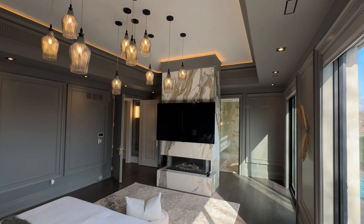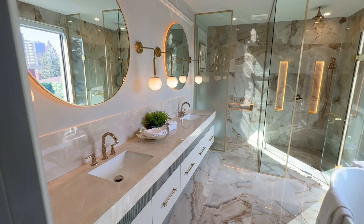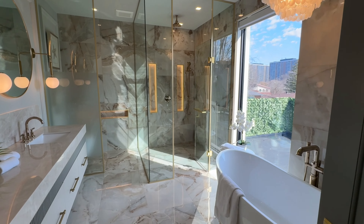Spacious, luxurious, and inviting, this exquisite suite is sure to impress. The interior of this estate is luxury taken to the next level — a smart home featuring a security system and indoor-outdoor speakers throughout.